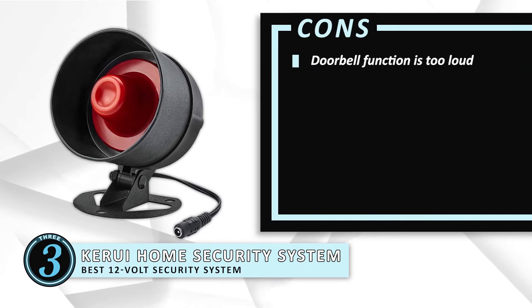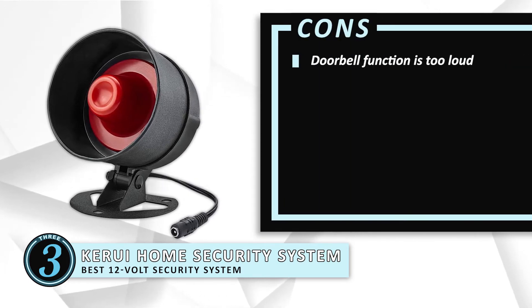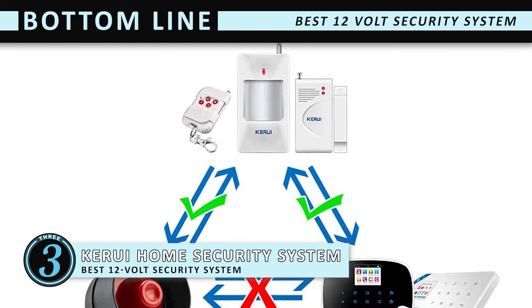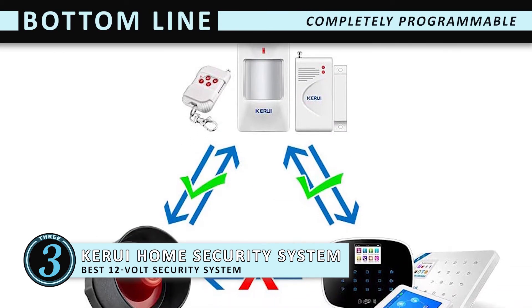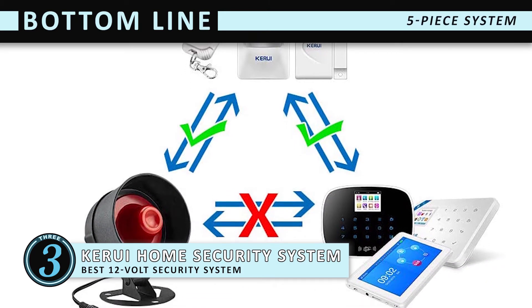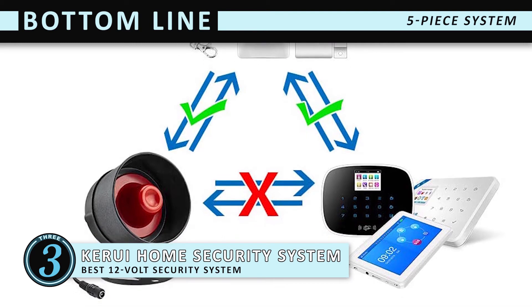However, even the doorbell function is extremely loud, which can get annoying. The bottom line is, it's the best 12V security system. This completely programmable unit can be set to meet your needs, and it's a 5-piece system that works to provide complete security for your vehicle.